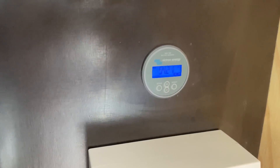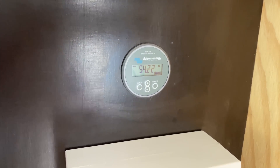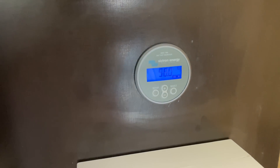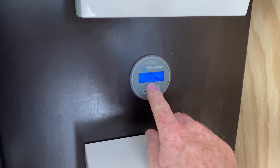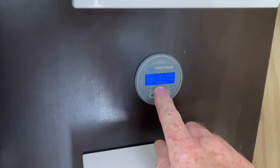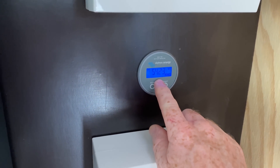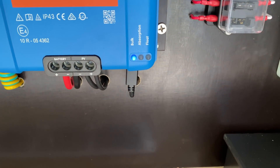It's 20 past one now. 54.2 volts, 98% on the battery. So it will switch into absorption shortly. 77 amps going into the battery at the moment — we're still bulk charging.